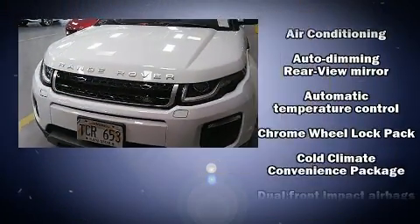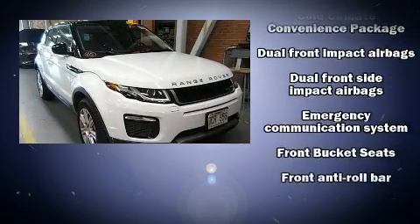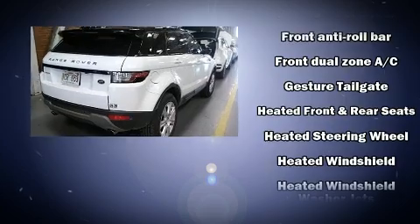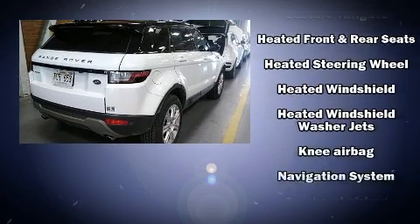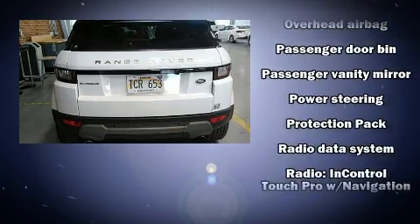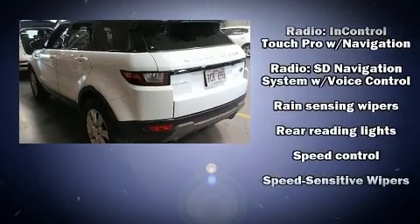a power seat, automatic temperature control, and a split folding rear seat. Safety equipment has been integrated throughout, including head curtain airbags, front and side impact airbags, traction control, a security system, an emergency communication system, and four-wheel disc brakes.